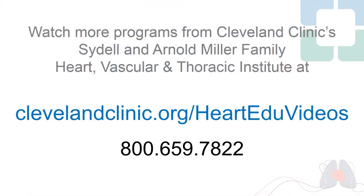We'll draw our time to close. We recommend you look on our website for further resources, and we'd love to take care of you here at the Cleveland Clinic.